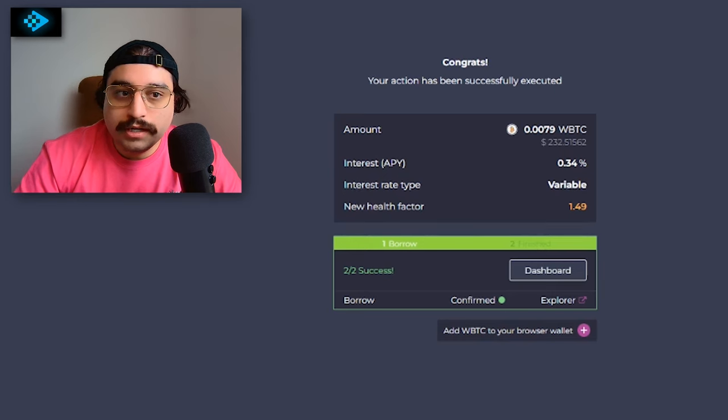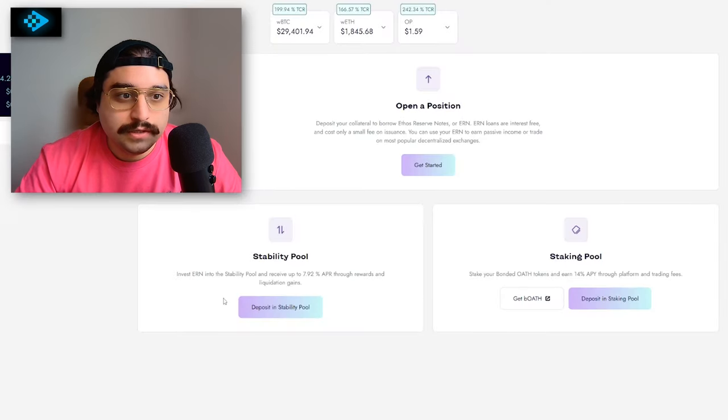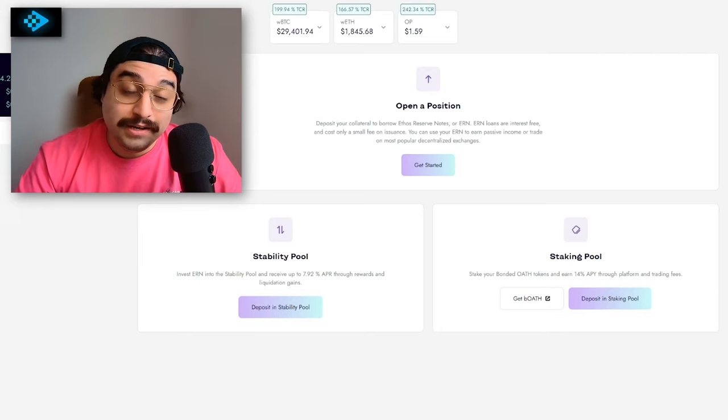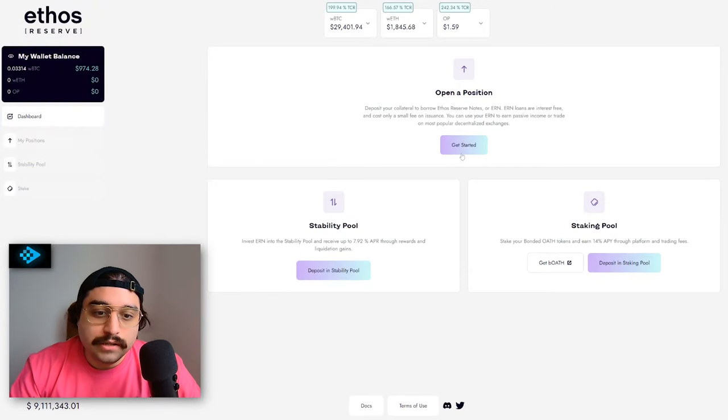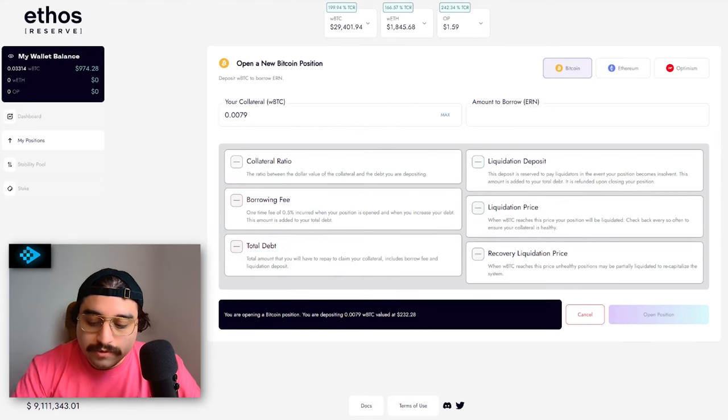We got the Bitcoin from Granary. Now we're going to move over to ethos.reserve. I already had some Bitcoin in my wallet — don't mind that, it's throwing it off a little bit. First thing we're going to do is open up a position and borrow some Ethos Reserve notes. As you may not know, these are a stablecoin, so the price is always going to be around a dollar. I'm going to paste in my collateral amount and borrow 150 ERN.